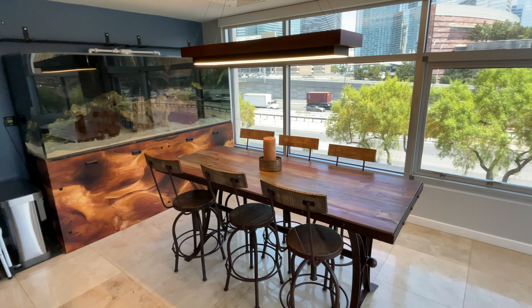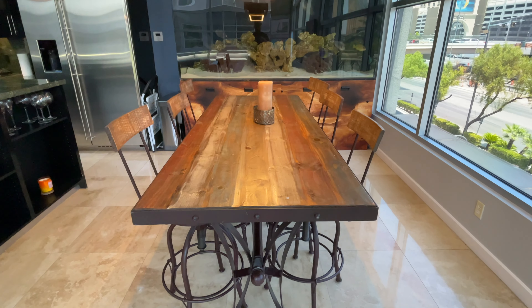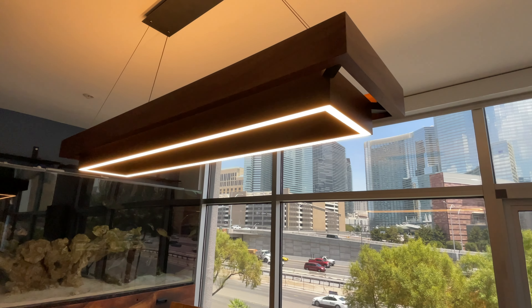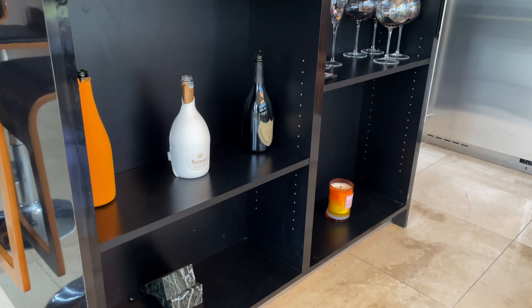Now let's check out the dining room. It's right across from the living room and the wall of windows continues, so you also have a view when you're eating and cooking. Lots of space here, so you can go even bigger on the dining table if needed. There's a hanging wooden light fixture above, and over on this wall the owners have an awesome aquarium.